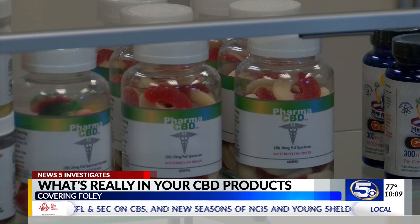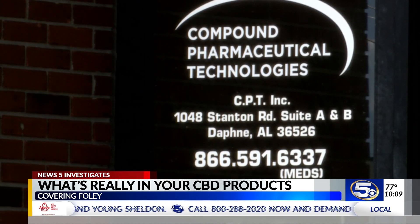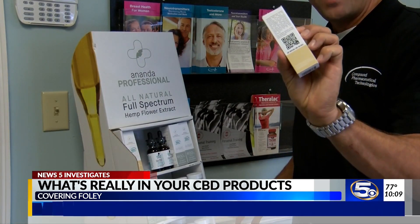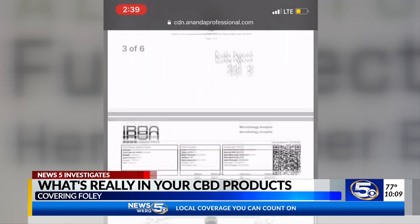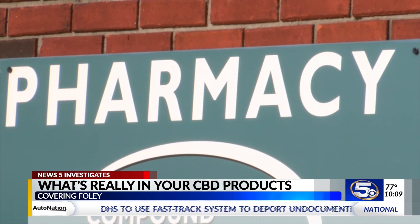The product has actually been tested by a third party. It's not based on my opinion or the company's. It's the same story at Compound Pharmaceutical Technologies in Daphne, where you can scan the lot barcode and on the website find the certificate of analysis. Customers there are just steps away from a licensed medical professional who can give them more information.